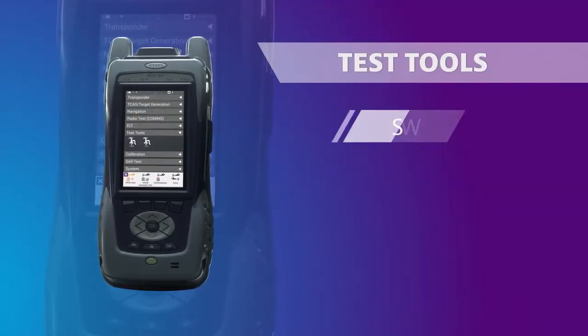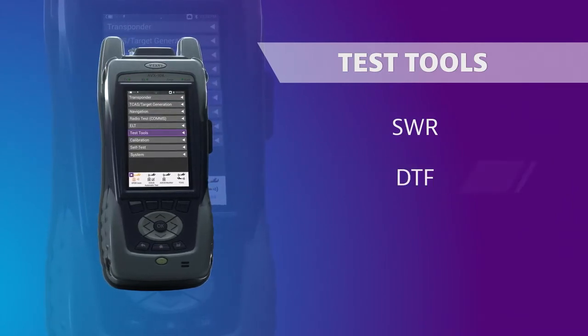Finally, the AVX-10K has built-in SWR and fault detection with built-in DTF.